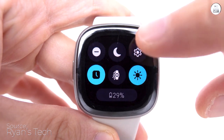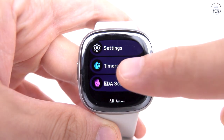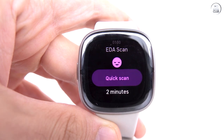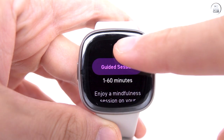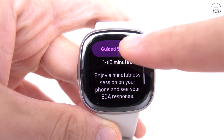In conclusion, the Fitbit Sense 2 is an excellent investment for anyone serious about their health and fitness. Its accuracy, range of health tools, user-friendly app, and stylish design make it a standout choice. I highly recommend it to anyone seeking a reliable and advanced health and fitness smartwatch.